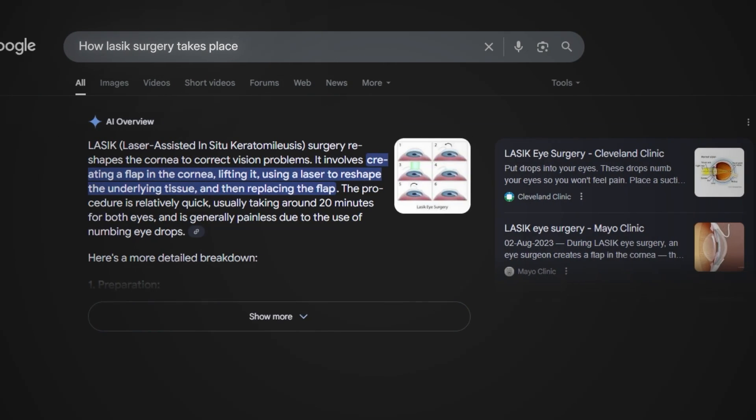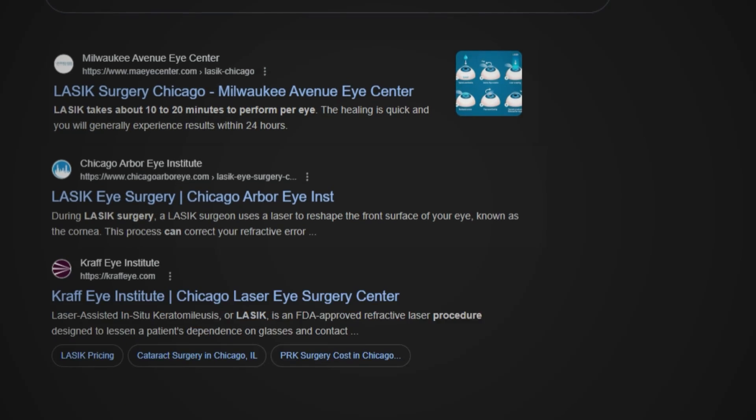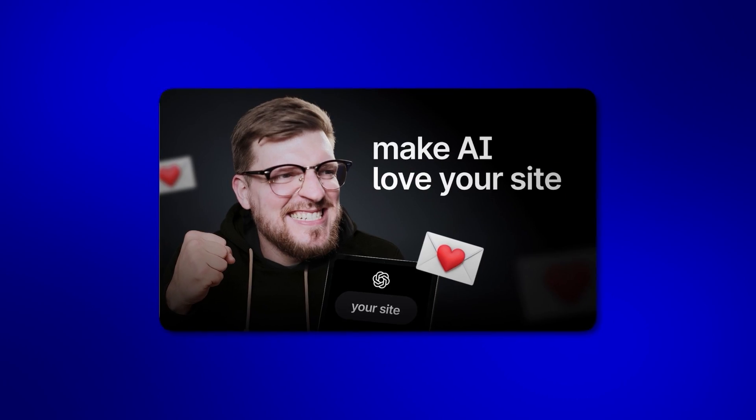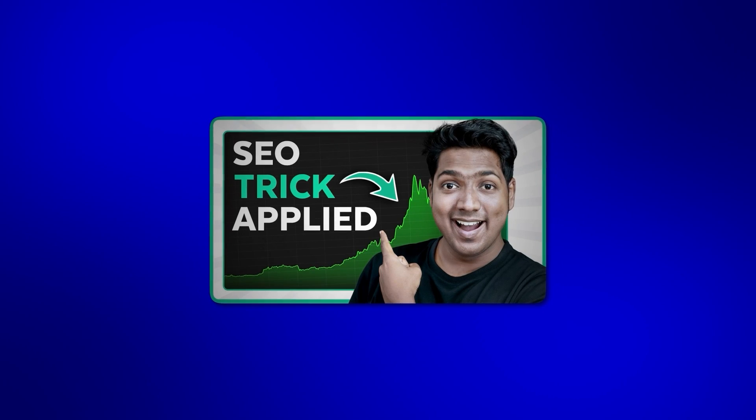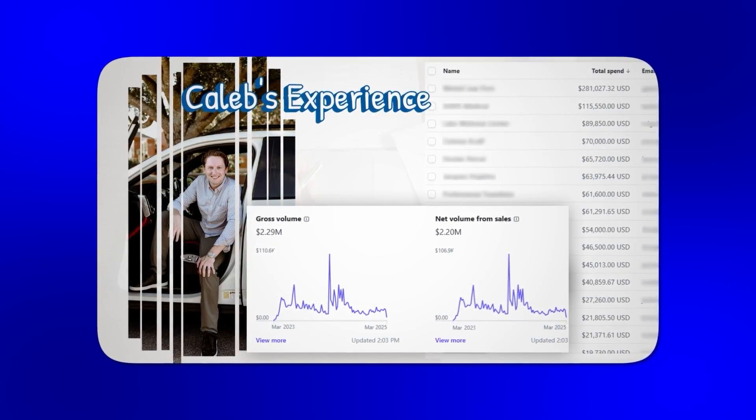Google's AI overview is quietly stealing 30% or more of traffic away from traditional number one search rankings, and a lot of SEO experts aren't talking about what this means for local business. Here's what most people don't realize: you don't need to be on page one anymore to win. I've been testing this strategy across multiple clients' websites inside my seven-figure SEO agency and the results have been consistently impressive.